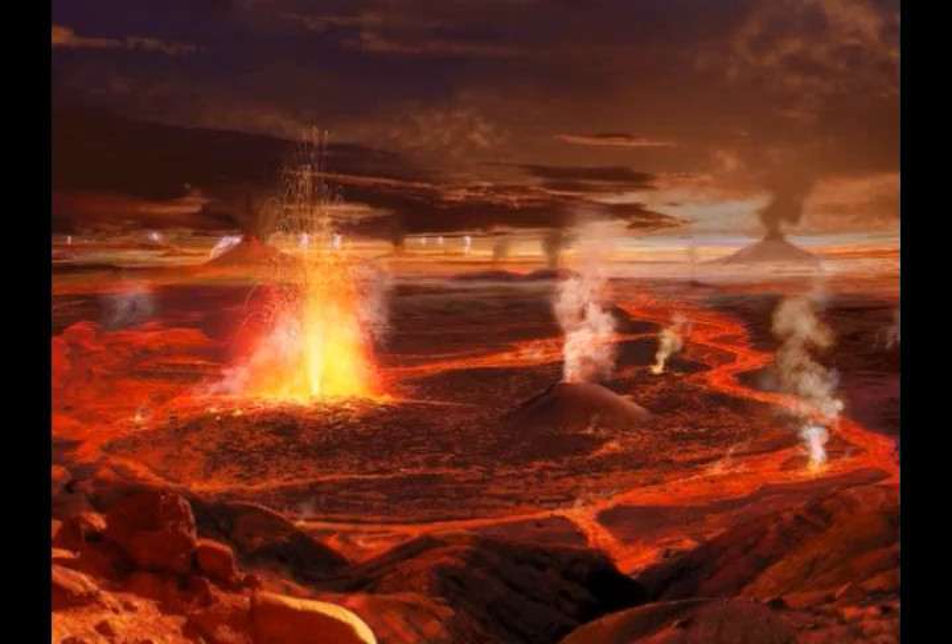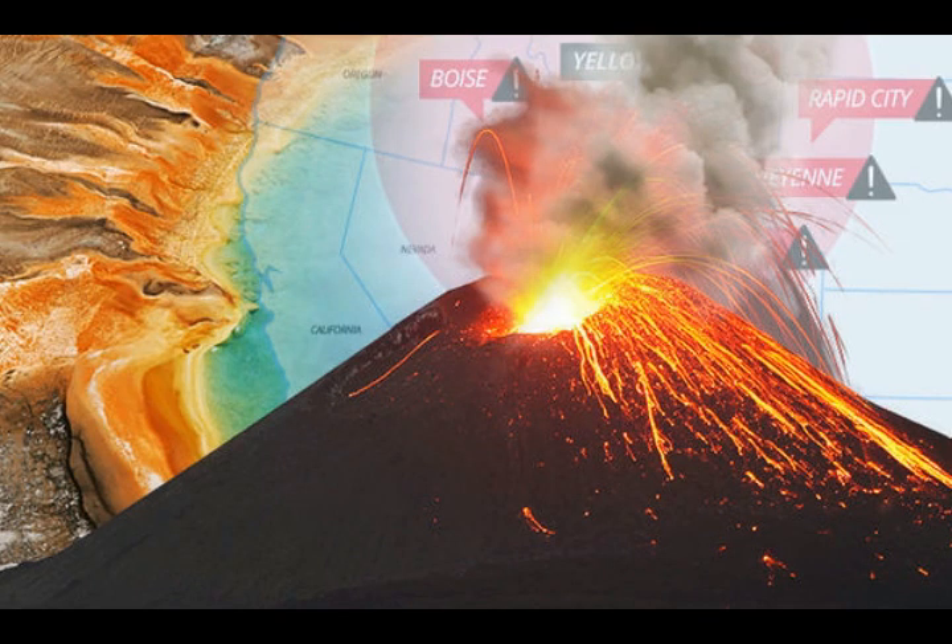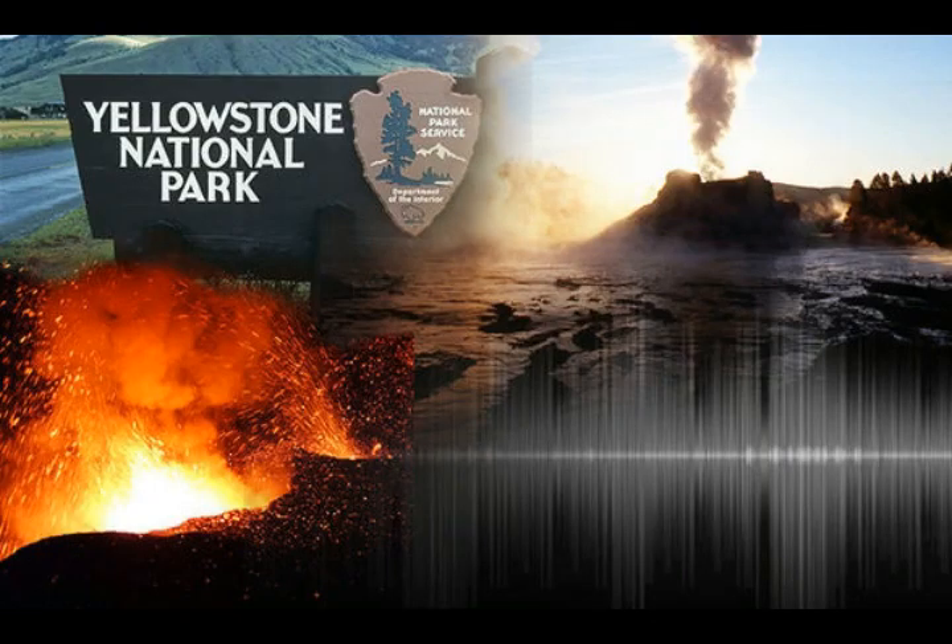The entire Yellowstone supervolcano is like a vast volcanic field, covering an area of roughly 55 by 72 kilometers, or 35 by 45 miles, where lava eruptions and swelling steam vents litter the otherworldly landscape. There have been three supereruptions over the past couple of million years: the Huckleberry Ridge eruption 2.1 million years ago, the Mesa Falls eruption 1.3 million years ago, and the Lava Creek eruption about 630,000 years ago.